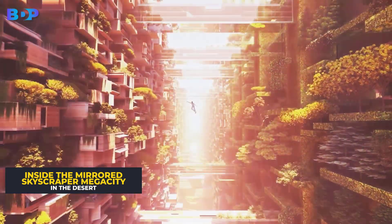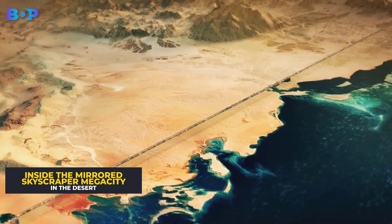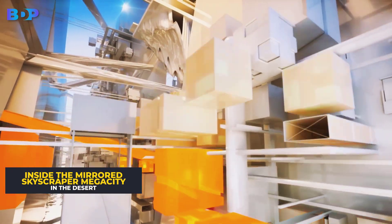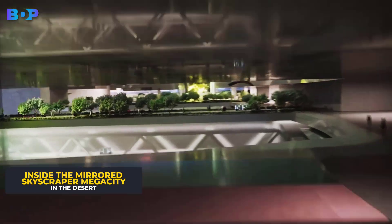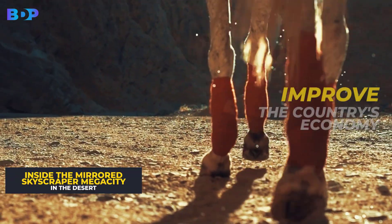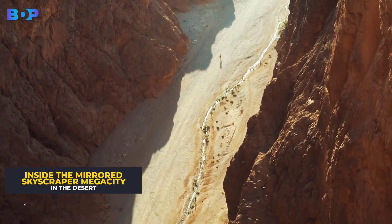These megaprojects are great, but why does Saudi Arabia insist on their implementation? The prince plans for as many people as possible to visit his country. By building new cities, he wants first to attract tourists who would leave money in the country, but also to populate the new cities with foreigners. This would greatly improve the country's economy and set Saudi Arabia apart from the rest of the world as a unique country with new futuristic cities.